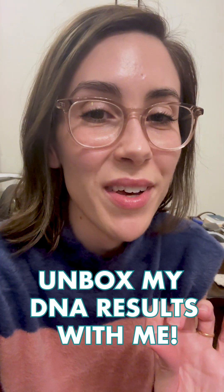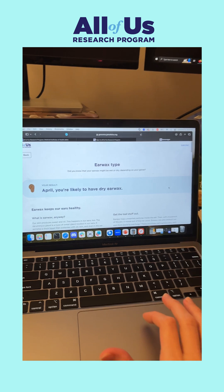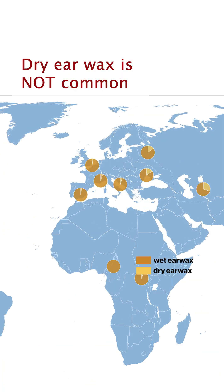Unbox my DNA results with me. I recently did a DNA test and found out that I have dry earwax, which I kind of always knew but assumed I must be wrong because dry earwax is not common in people with European ancestry.